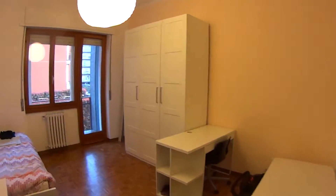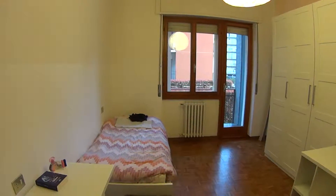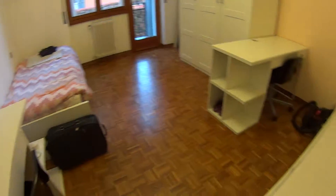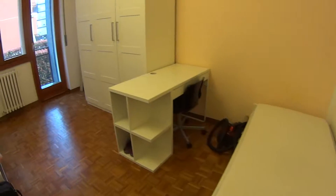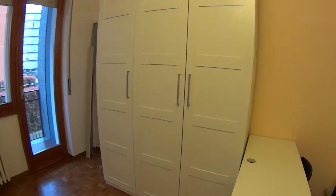Now to begin with bedroom number one. One thing to mention for this apartment is that it is rented also by the single bed. Here we find two single beds, with a couple of desks — both of them with one seat — and a wardrobe too.